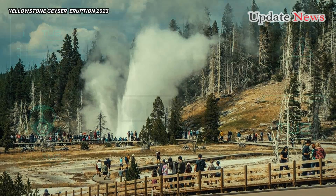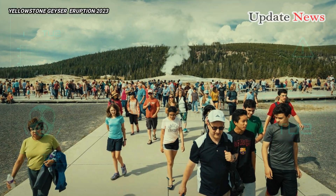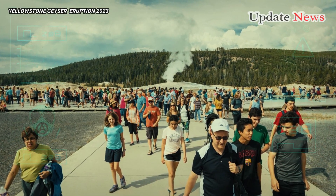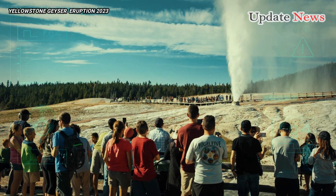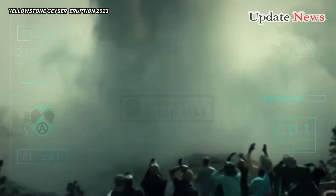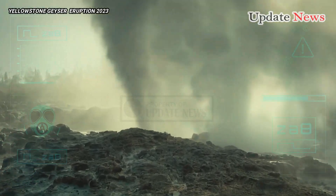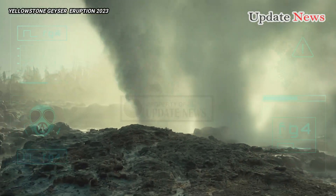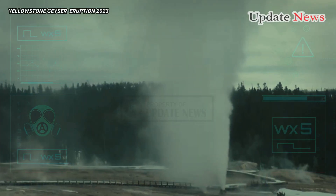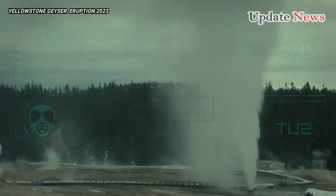The recent unrest is similar to a period of thermal disturbance that caused violent eruptions in September 2018, including a rare eruption of the Ear Spring geyser, from which 80 years of human trash poured out. At the time, 30-foot-tall (9-meter) blasts of steaming water sprayed a variety of debris out into the surrounding landscape, such as coins, hats, a cinder block, and a pacifier from the 1930s.